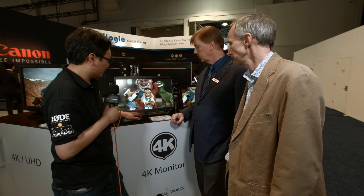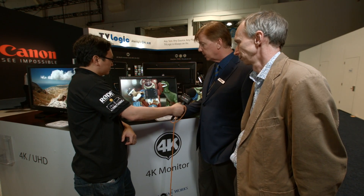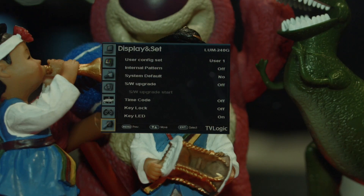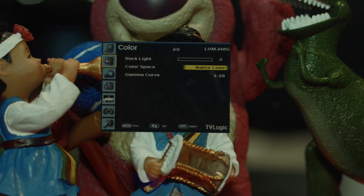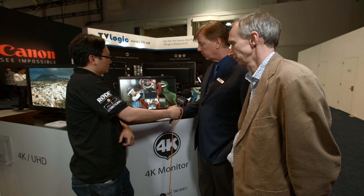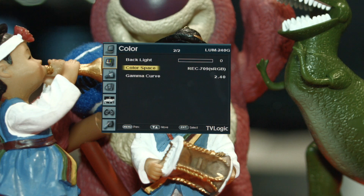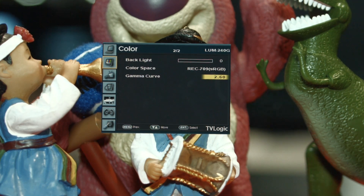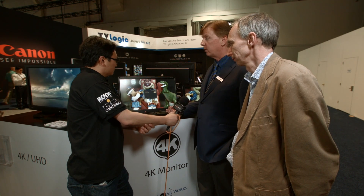Let me show you the LUT features. Going into the picture and color settings, down to color space — we have built-in 3D lookup tables for Rec. 709, SMPTE, EBU, D-Cinema which is DCI-P3, and a BT-2020 emulation. In addition, we have adjustable gamma curve in 0.5 increments, giving you very minute control of gamma. These are features that are very helpful in a grading situation.